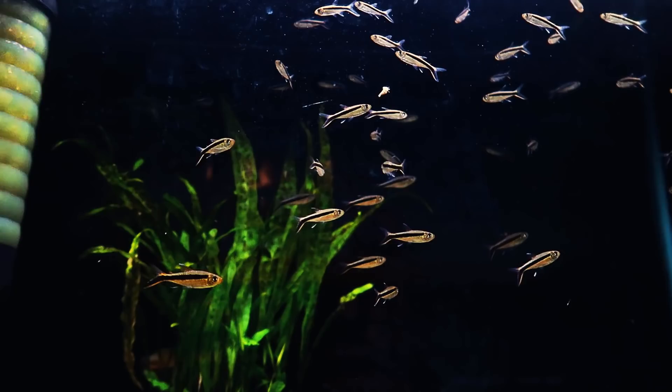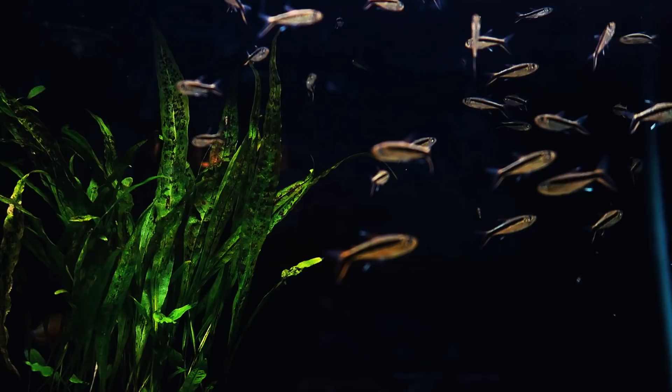Feeding live or frozen regularly will help it achieve its best colors. As with most tetras, these are a schooling species, so always buy at minimum 6, but 10 or more would be ideal.